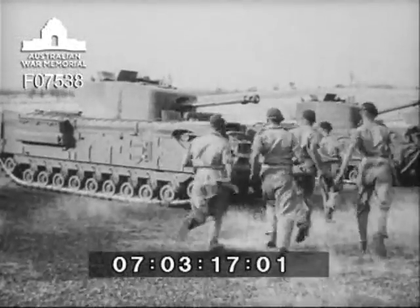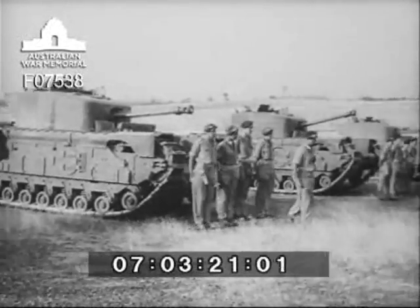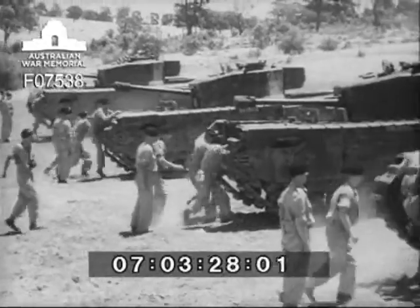Men from all parts of the Commonwealth, ready to operate these powerful weapons of defence — the first of a flow of technicians into the Armoured Regiment. Crew commanders get last-minute instructions from their troop leader, and crews clamber aboard at the double.